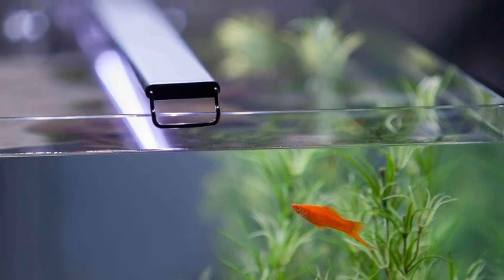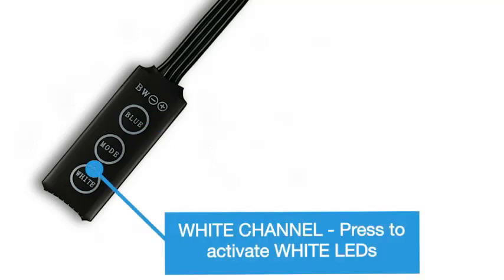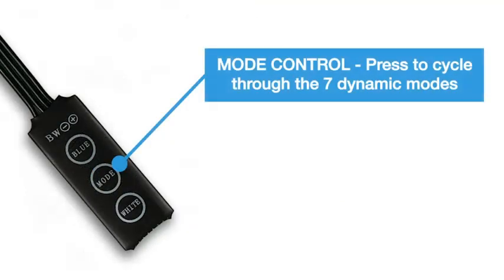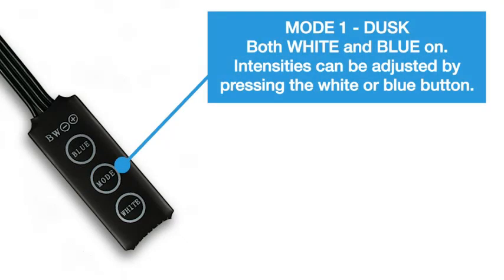Easy installation — sliding docking legs allow quick and easy adjustments for a wide variety of installations, and the system makes adding multiple fixtures a snap. Beyond white and blue light, the Satellite LED features effects that mimic real-world aquatic conditions, adding excitement and intrigue to any aquarium.